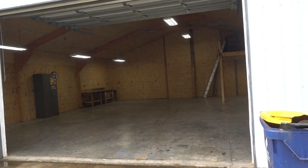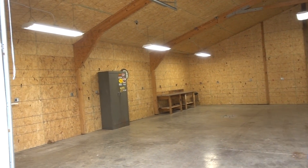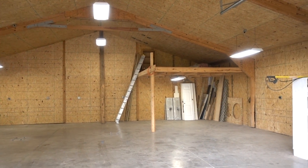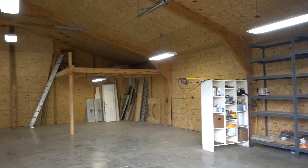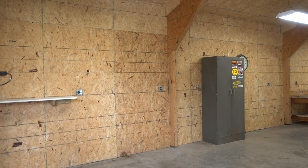Alright, so here is what we are working with guys. This is the new Greg A garage. This is what we are working with. This is the shop that is on the property. This is exactly how it was left to us.